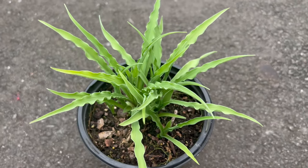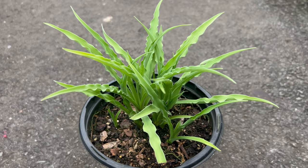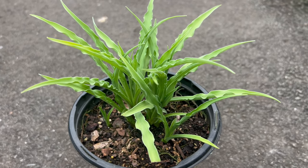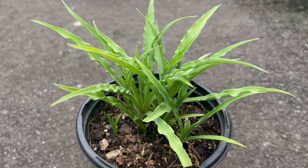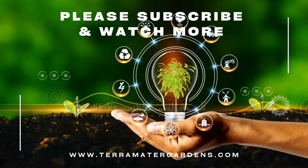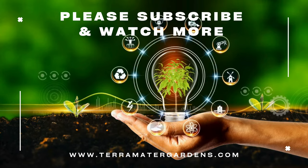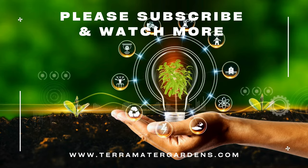Curly Fry Hostas are prized for their unusual foliage and compact growth habit, making them ideal for a variety of garden applications. They can be used as edging plants along walkways or borders, planted in mass plantings as ground cover, or featured in mixed container plantings. Their unique texture and color also make them excellent accent plants in shady garden beds or woodland settings.